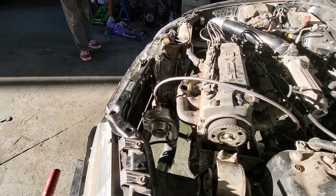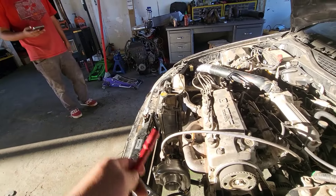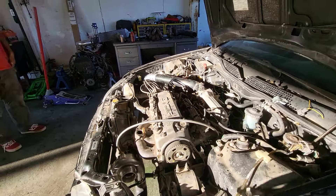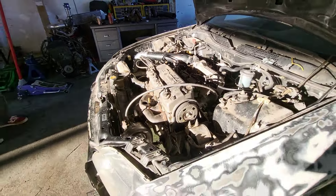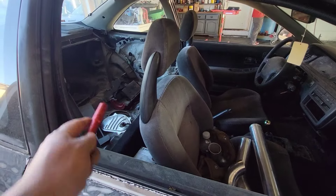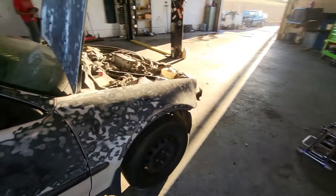On that side we need a rubber fitting and we need to continue connecting to this side, and that's pretty much it. We're gonna order the rubber fittings and the wastegate, and then I think that would be it. Then he's gonna start putting the whole interior back in.